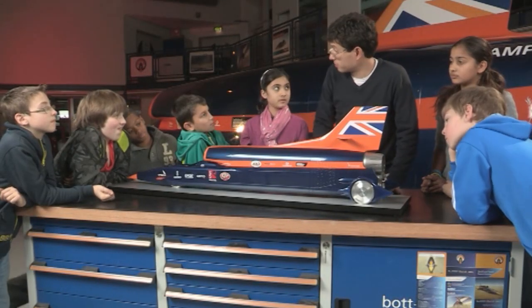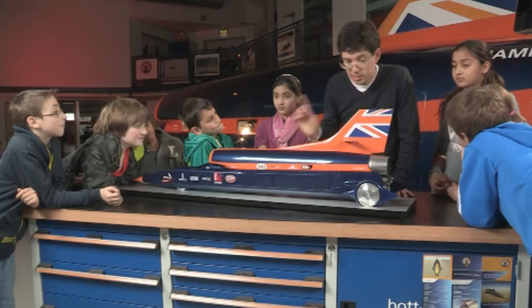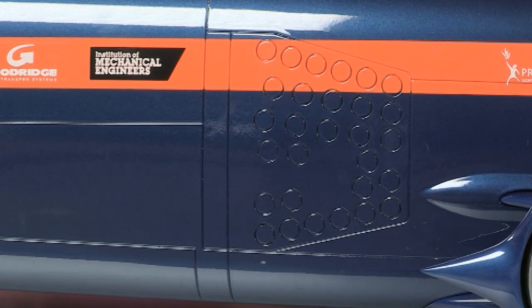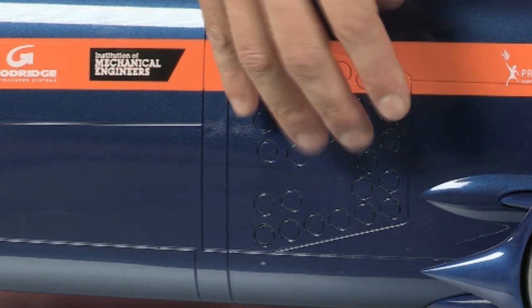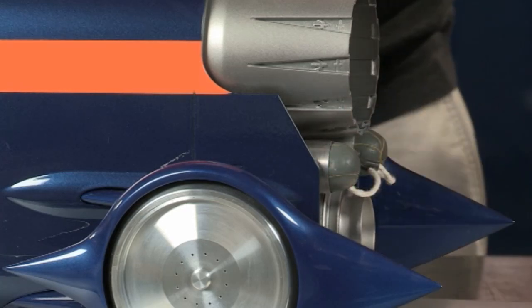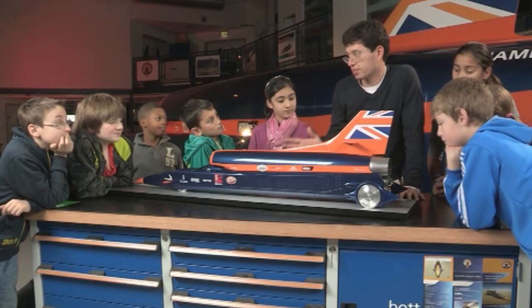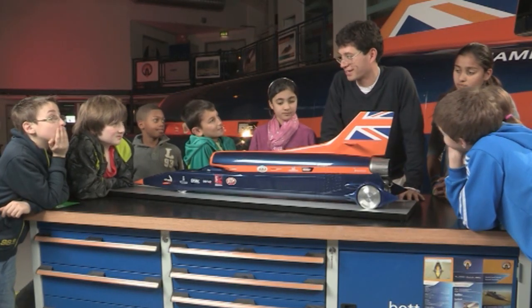So what have you learned about how Bloodhound is going to slow down? It's going to need a lot of space. The car will be going too fast for normal brakes — they would overheat. It will use a parachute, and also these things on the side called air brakes — they pop out, the air hits them, creating drag, which slows it down. That's what the parachute does too: when it pops out, the air gets caught in it, causes drag, and that's how Bloodhound is going to slow down. It's going to be quite an experience for Andy Green.